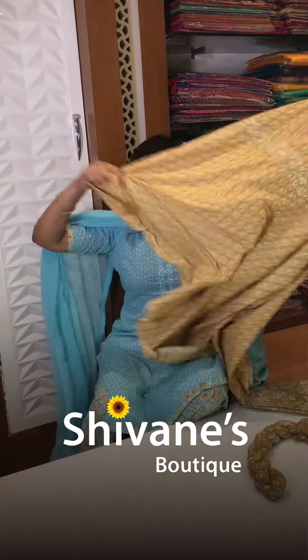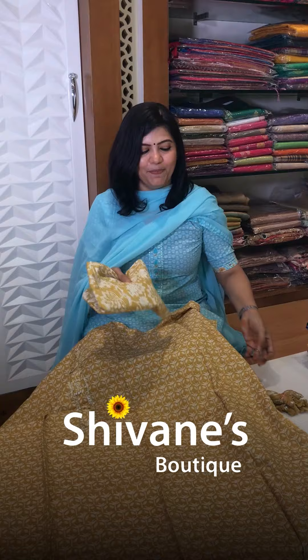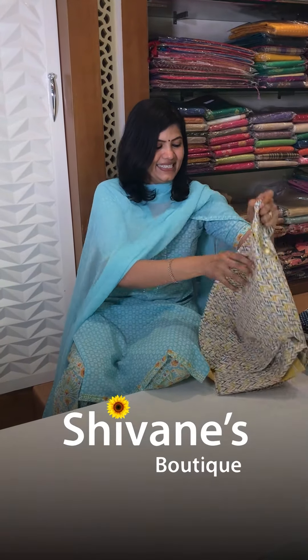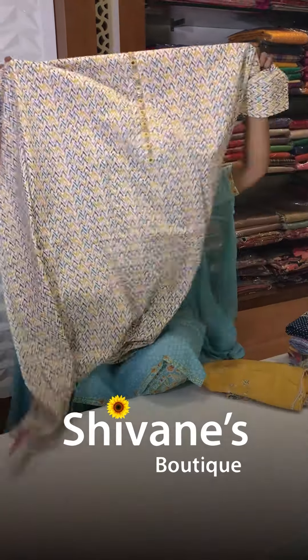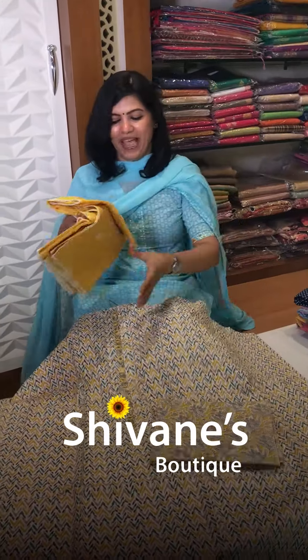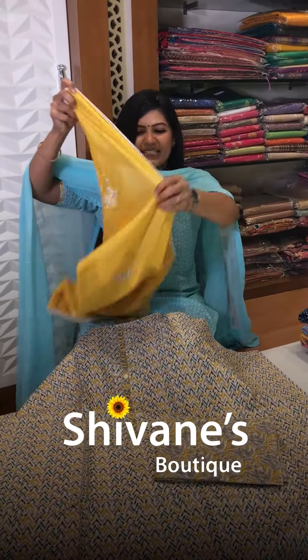Next one is also a cool summer cotton in mustard yellow color with a printed pant and a nice soft cotton dupatta. The following one is a real mirror cool summer cotton — really nice and pleasant — with a printed pant and amazing patched-work pattern detailing.